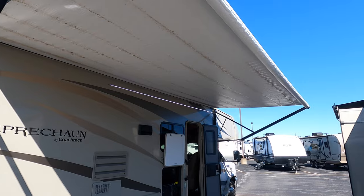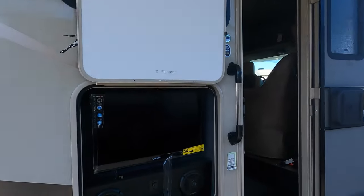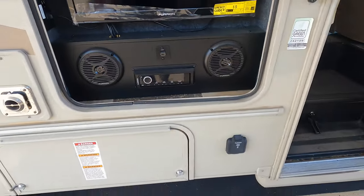Nice big power awning with LED lights underneath. Got a little TV on the outside — and this kind of shows you how much use this has had, the stickers are still on the TV. Got a stereo outside with some speakers.